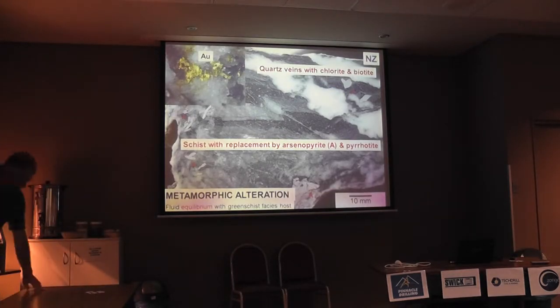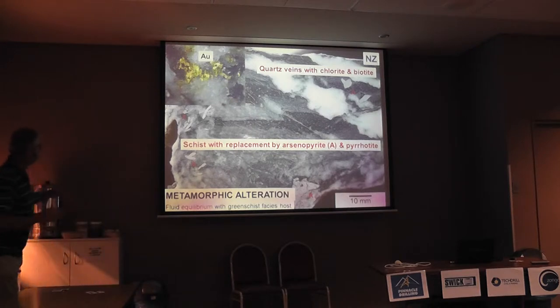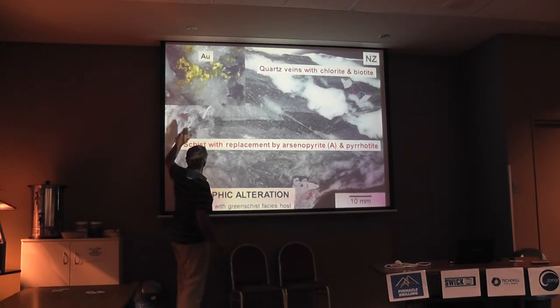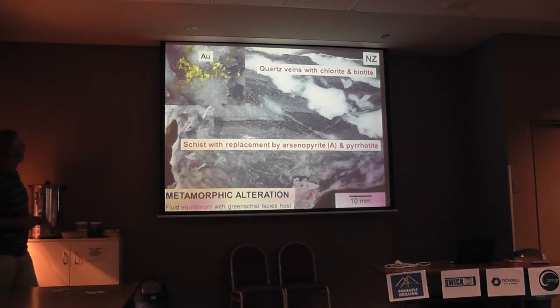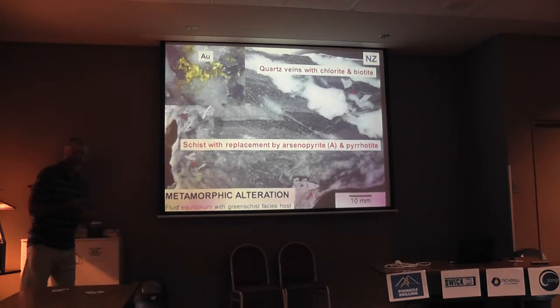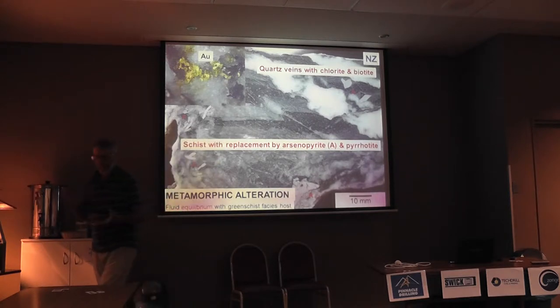We can subdivide the gold deposits, small though they are, into three main types — three main styles. The first I call metamorphic alteration: the fluids were essentially in equilibrium with greenschist facies. The fluids were moving pervasively through the rock, and here we've got arsenopyrite grains — quite big ones, similar to rocks at Fosterville down near Melbourne — arsenopyrite disseminated through the rock. There is some free gold, and most of the gold is associated with arsenopyrite. Importantly, there is essentially no alteration here, because the fluids were in equilibrium with greenschist facies — chlorite, albite, muscovite, all quite happy.